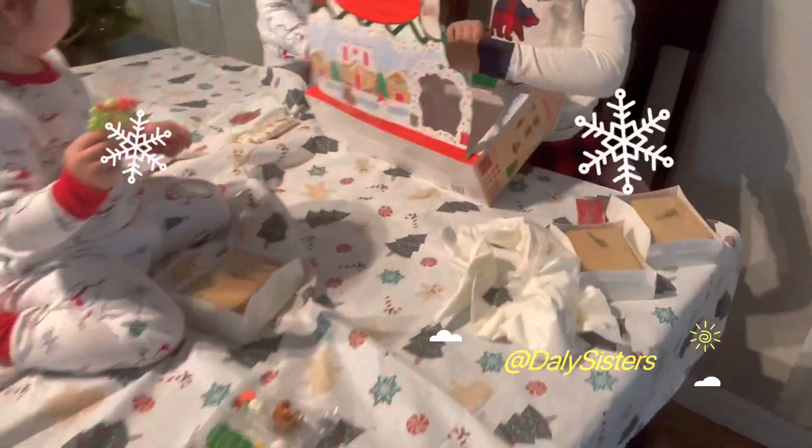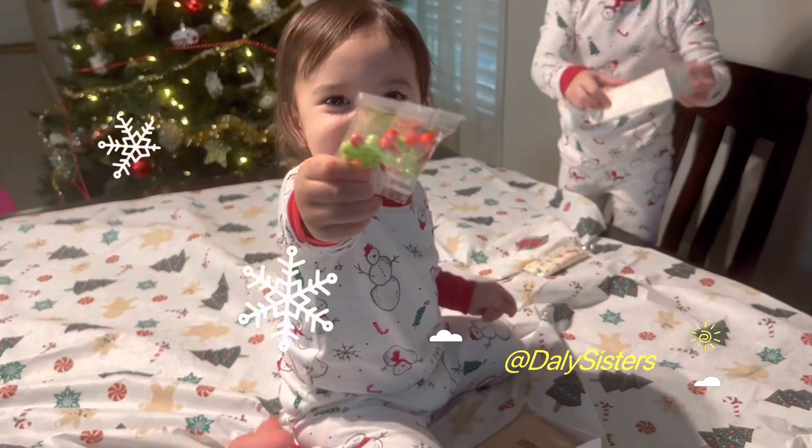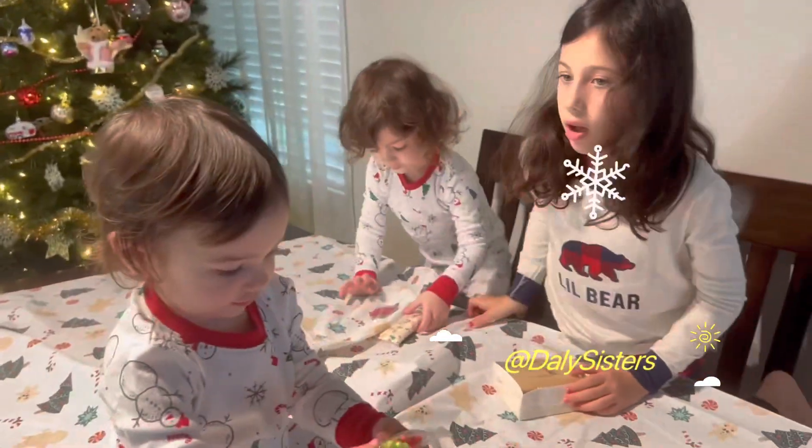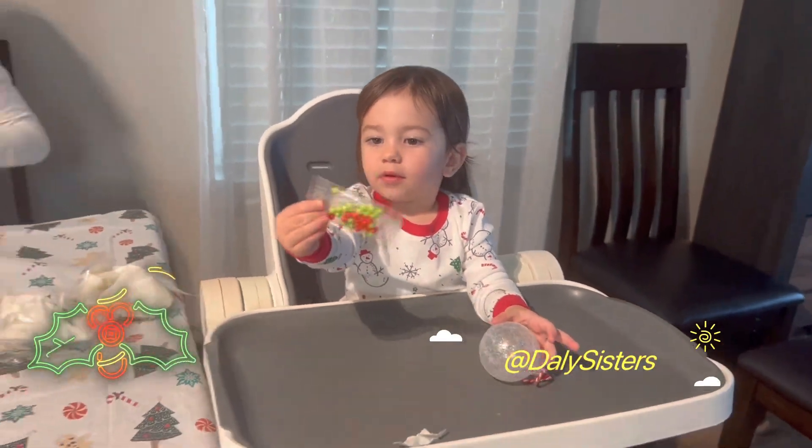I like you. Yummy! Okay, let's stack them up. Yummy! Okay guys, let's decorate.